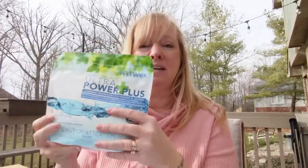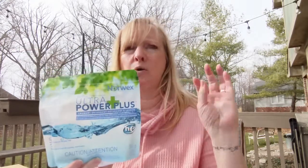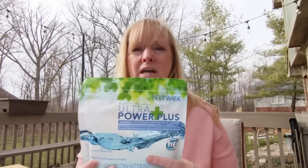With $3.50 in sales plus at least one booking, you're going to get a host-size or half-size Ultrapower Plus laundry detergent, which is free from phosphates, sulfates, there's no optical brighteners, no chlorine bleach, no dyes or fragrances, and of course there's been no testing on animals.